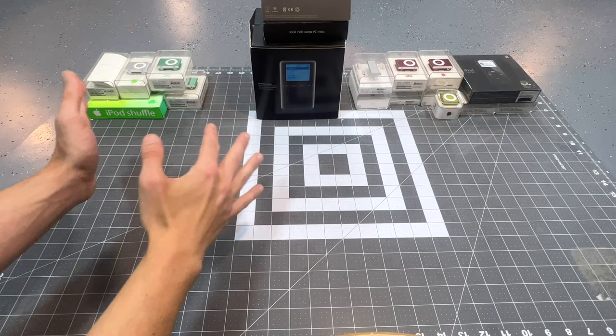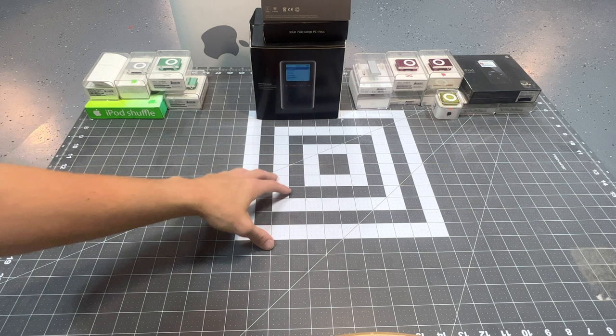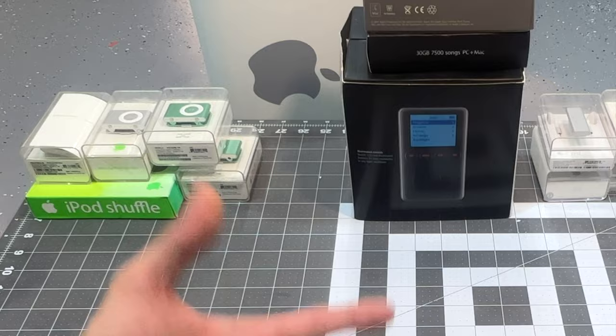Hello everyone, can you guess what today's video is about? That's right, iPods. This has been a video months in the making. I've spilled the beans a couple times. I know a lot of you have been waiting for it, so here it is.